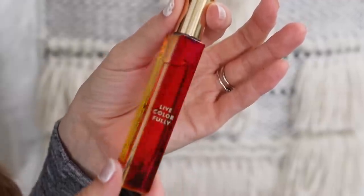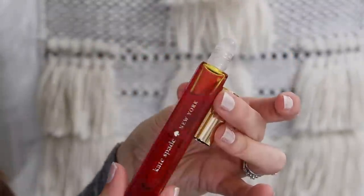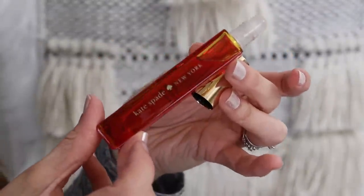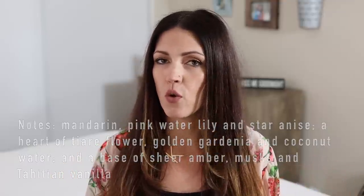So the first thing I'm going to show you guys today is my Kate Spade rollerball perfume. I wanted to show you this because this is a summer must-have for me for sure. I love this Kate Spade smell for the summer. I'll put the notes here on the screen, and I know that perfumes are very personal for each person, so you can always go check it out before you order it.